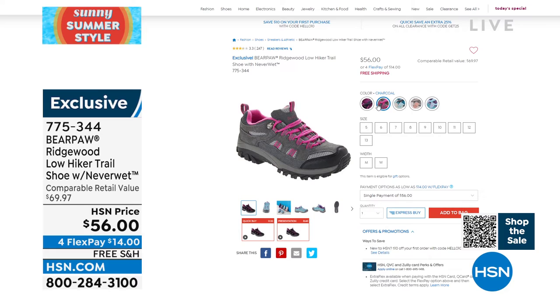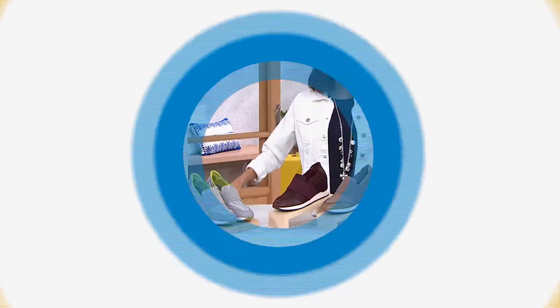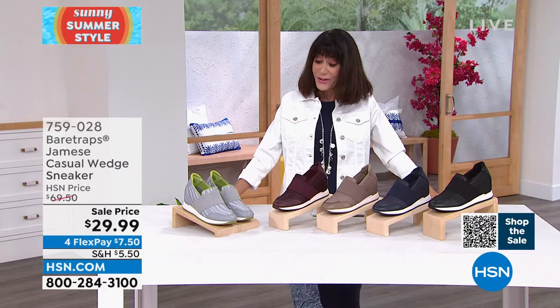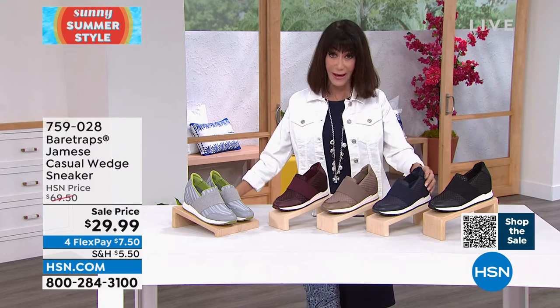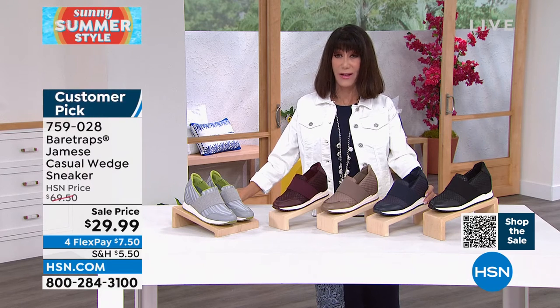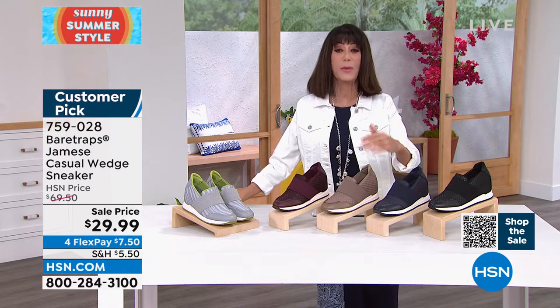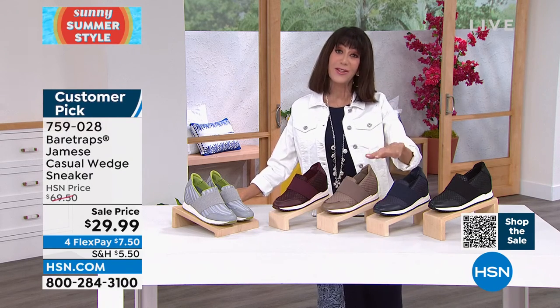This is not a heavy, clunky shoe — it's very fashion-forward looking for Bear Traps, with all-day comfort and all the technology Bear Traps builds into their shoes. And I'd love to share some reviews since this is a big customer pick at $69.50. Gratiana in New York: 'This shoe checks off all the boxes — attractive, comfortable.'